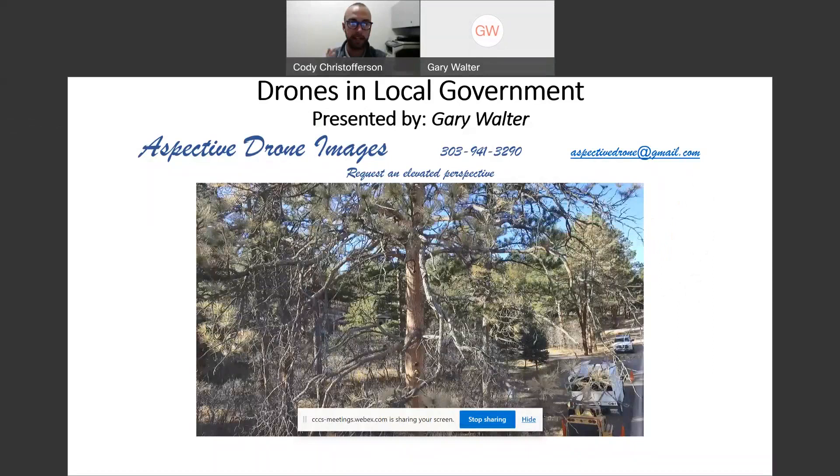Hey, hello, everyone, and thanks for joining Colorado for another Workshop Wednesday series today. We're going to be talking about drone usage with public works. Today we have Gary Walter, senior engineer from Douglas County, who's joining us. And with that, I will pass things off to Gary to talk a little bit about drone usage.